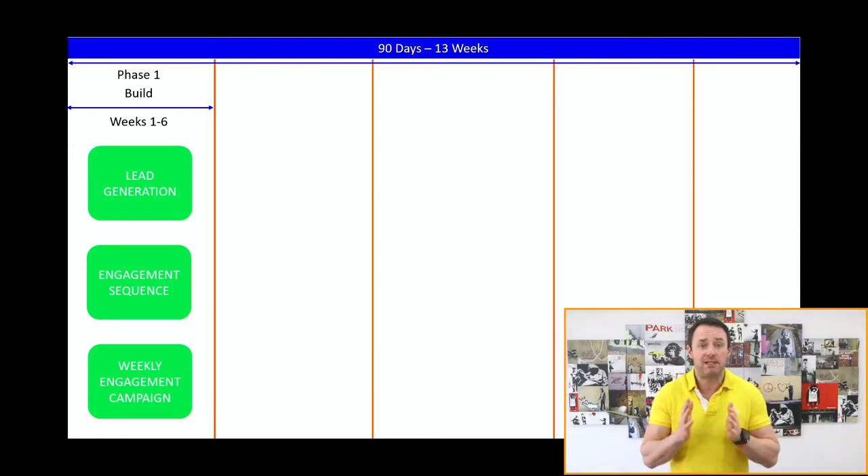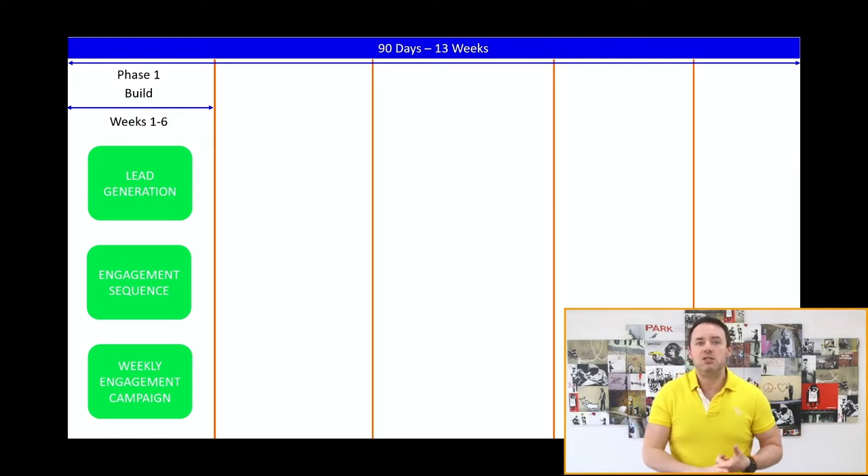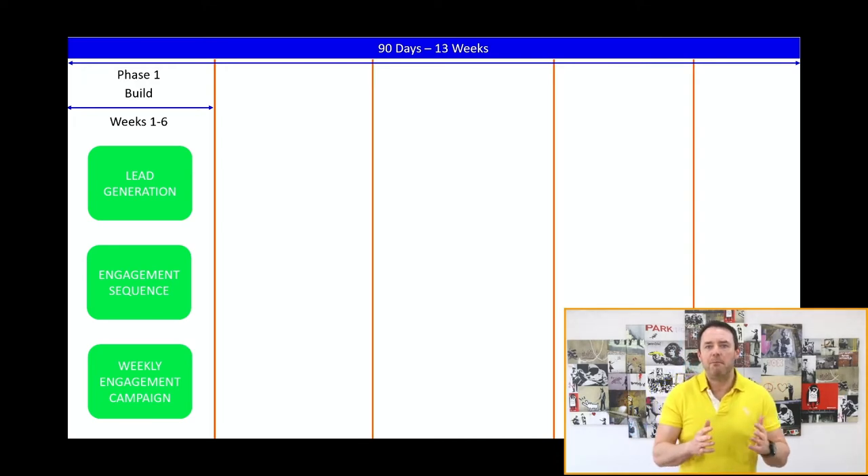An engagement sequence is 3 to 10 emails that you send people immediately when they opt in for your lead magnet. You want to share some personal insights, build connection, share your very best content, raise and eliminate big objections, maybe share your dreams and your plan for them — how you see their future playing out — demonstrate your unique mechanism, and really prove to them why and how you're different. Most people have tried some level of online work or joined courses before that may not have worked for them, so you have to prove why this experience is going to be different when they engage with you.